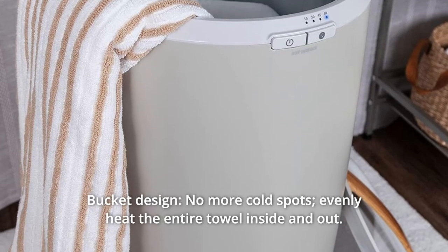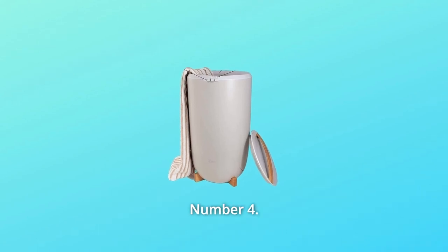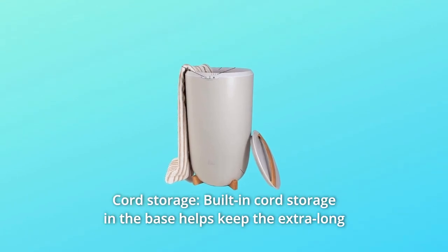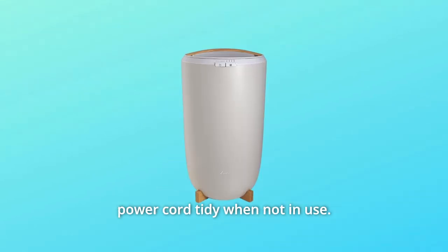Number 3: Bucket Design. No more cold spots — evenly heat the entire towel inside and out. Number 4: Cord Storage. Built-in cord storage in the base helps keep the extra-long power cord tidy when not in use.